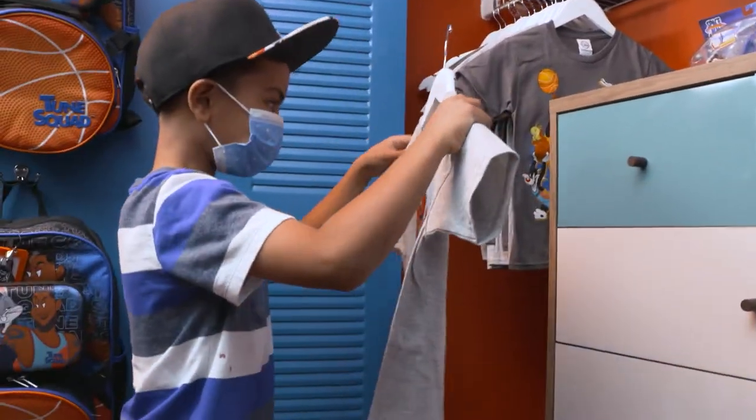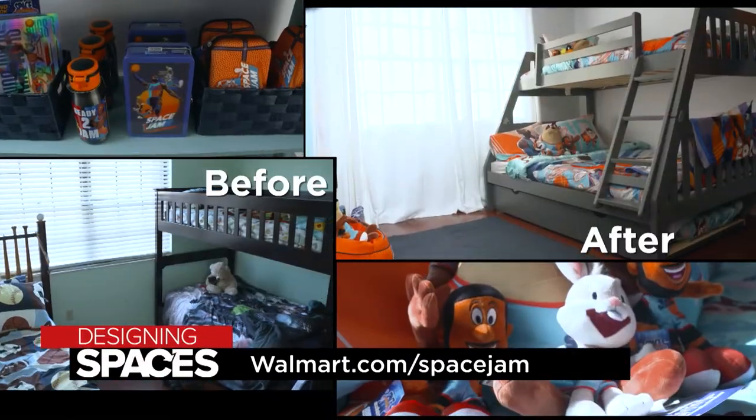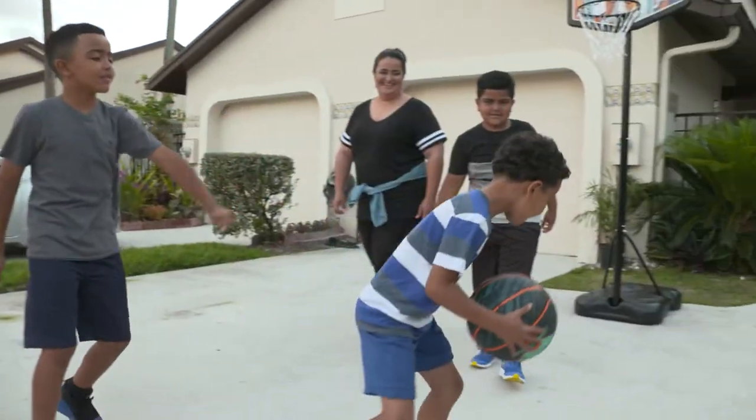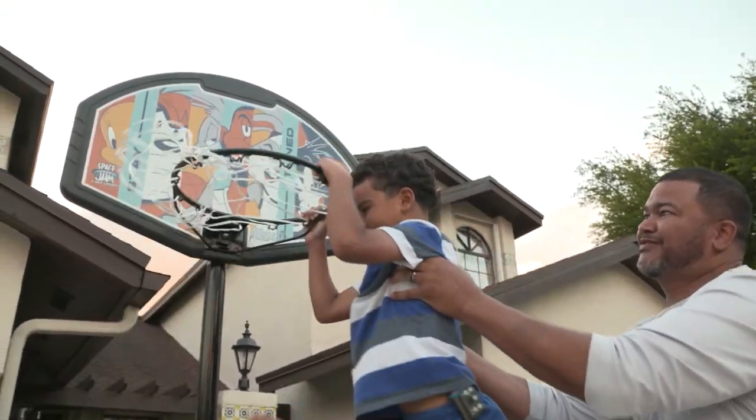Do you want to revamp your child's room with a Space Jam theme? Visit walmart.com/SpaceJam and shop all of your favorite Space Jam: A New Legacy products. Stay tuned for a sneak peek of Space Jam: A New Legacy in theaters and on HBO Max, July 16th.